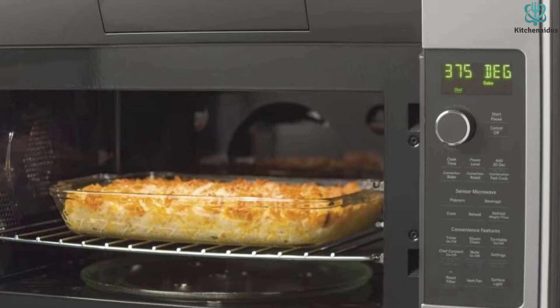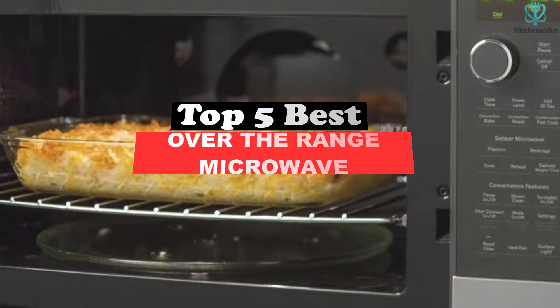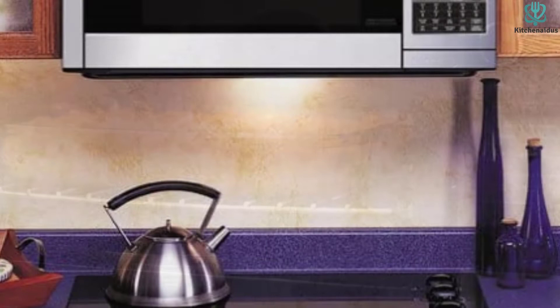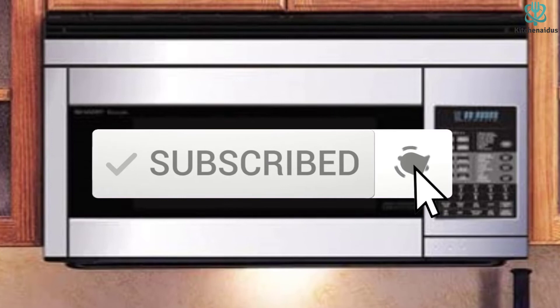What's up guys, today's video is on the top 5 best over-the-range microwaves. Through extensive research and testing, I've put together a list of options that will meet the needs of different types of buyers — whether it's price, performance, or particular use, we've got you covered. For more information on the products, I've included links in the description box down below, which are updated for the best prices. Like the video, comment, and don't forget to subscribe. Now let's get started.